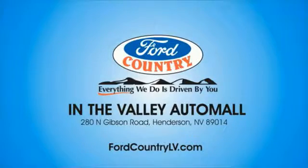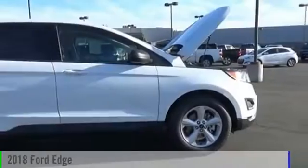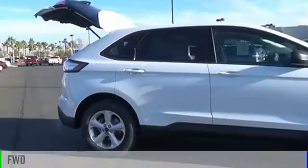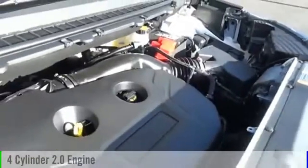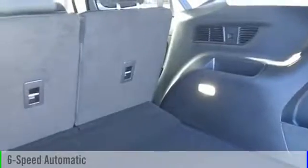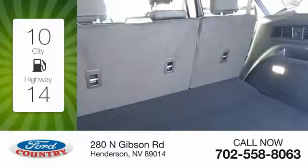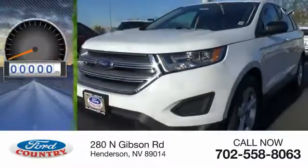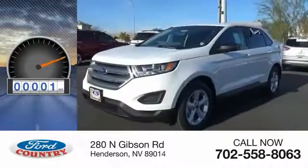Visit Ford Country in the Valley Auto Mall today. The 2018 Edge. This vehicle is powered by a front-wheel drive, four-cylinder, 2.0-liter engine, and comes with a six-speed automatic transmission. Great fuel efficiency saves you money by requiring fewer trips to the gas station. This vehicle has less than 100 miles.